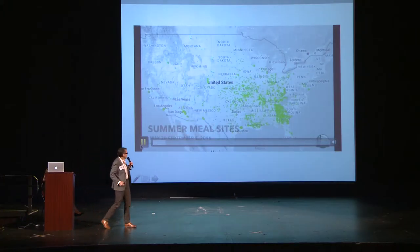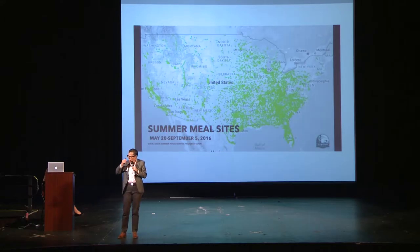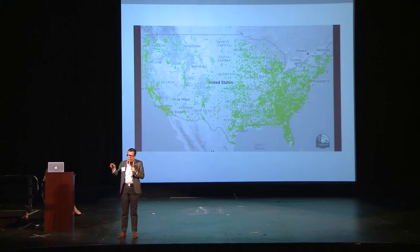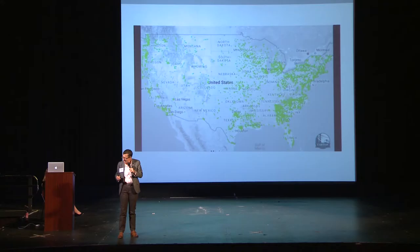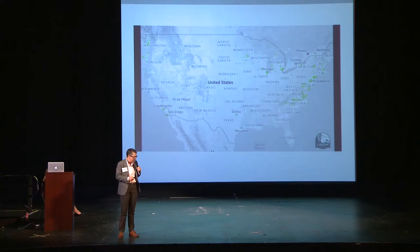This map shows you why it's a hard problem. It shows the 55,000 meal sites across the country — half the number of schools, by the way — opening and closing over the summer. Some of them are open for a week, some for two weeks. Some serve breakfast and lunch, some only have snacks, some have box foods to go. It's hard for people to figure out all the places they can get food.